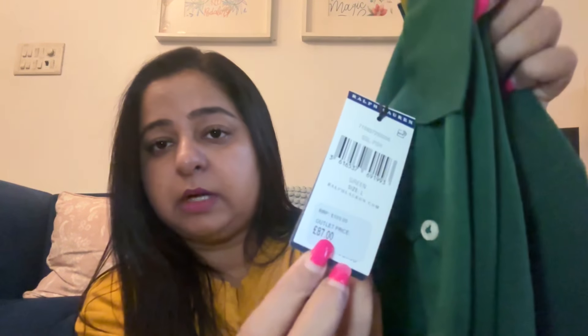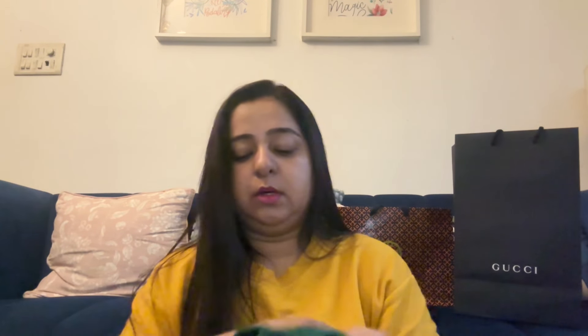This is my dad's t-shirt — I'll quickly show it to you. It's a Ralph Lauren t-shirt, a simple t-shirt. It says 87 pounds as the outlet price, original price 109 pounds. It's very smart, very nice, and very simple.